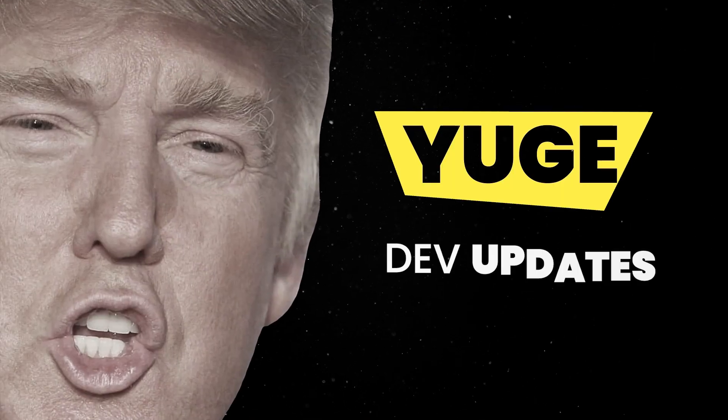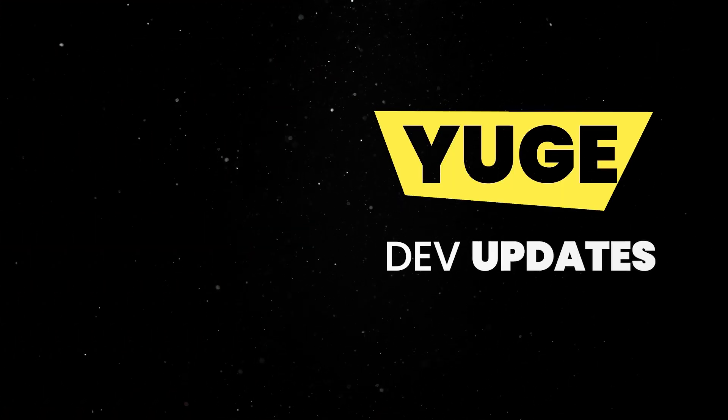Hey there! We had some fairly big dev updates in March, so let's spend a couple of minutes looking at the highlights.